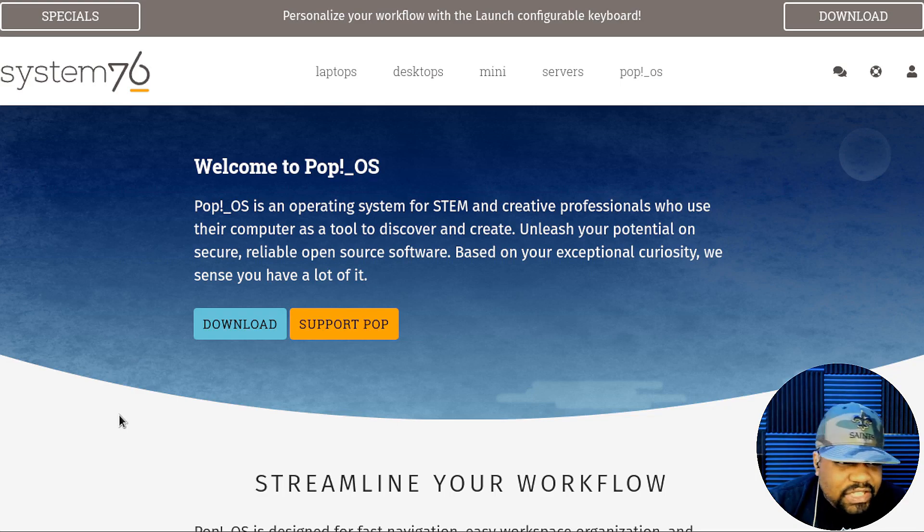I wanted to at least show you guys the website — this is where you can actually get it. All you have to do is hit download, because you can download Pop!_OS on any hardware. It'll work on pretty much any hardware; it's similar to Ubuntu. You shouldn't have any problem with modern hardware running Pop!_OS.